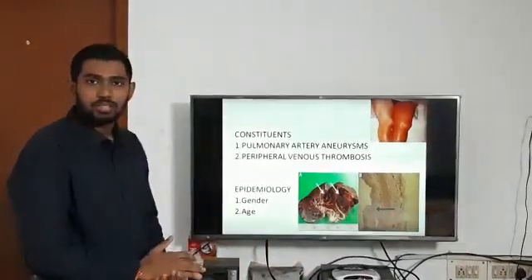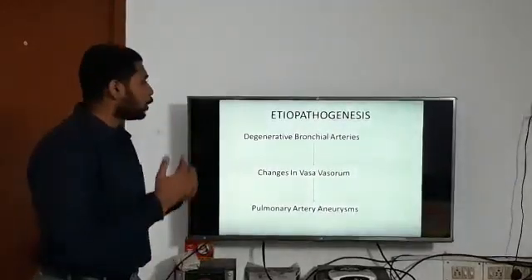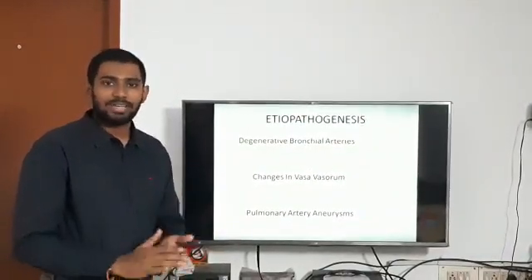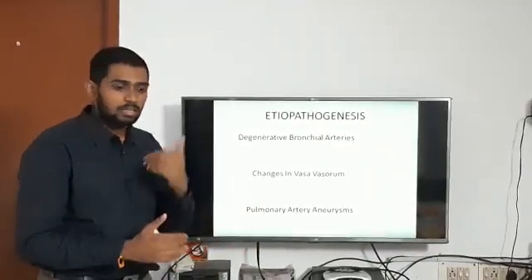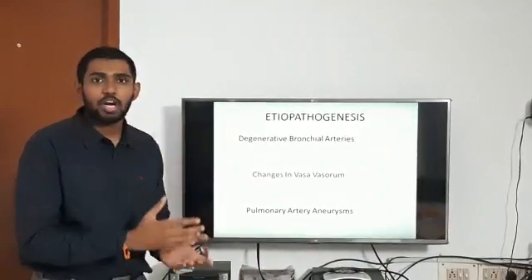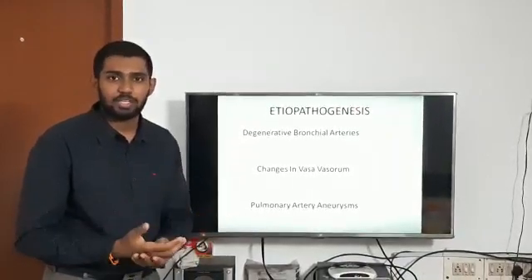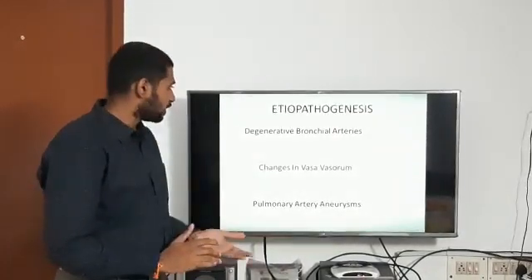The etiology of this condition is not exactly known; there are many postulated theories. One theory is that this is an infective condition, suggesting that pulmonary aneurysms are due to an infection elsewhere in the body which leads to aneurysm formation due to infective inflammation — similar to mycotic aneurysms seen in infective endocarditis.